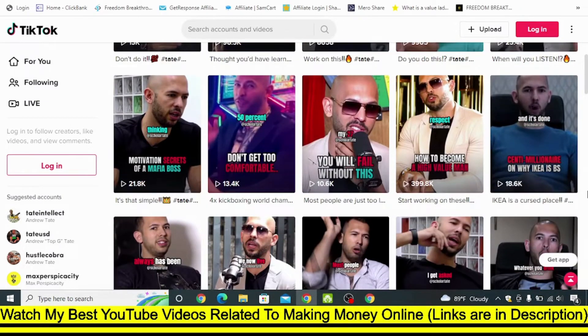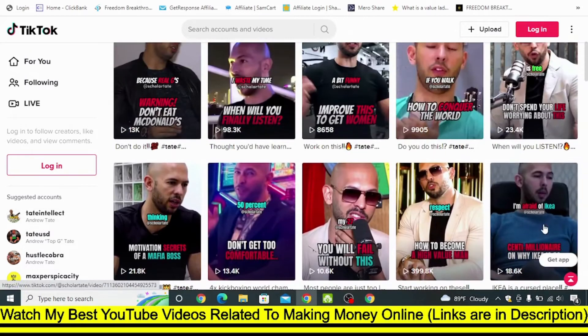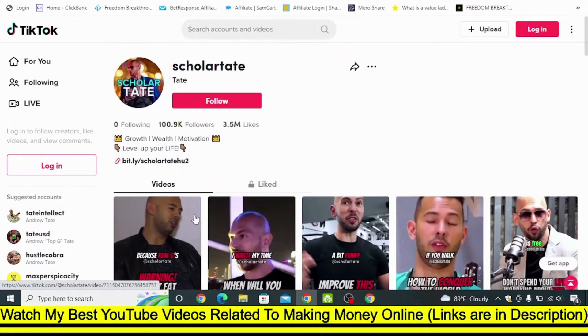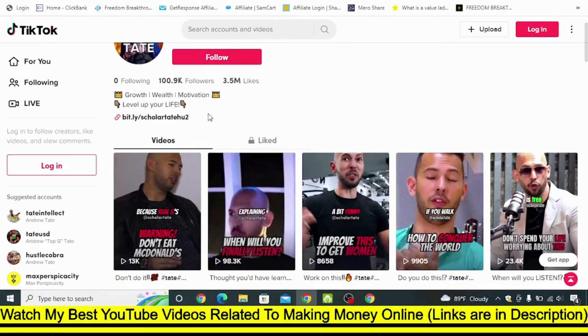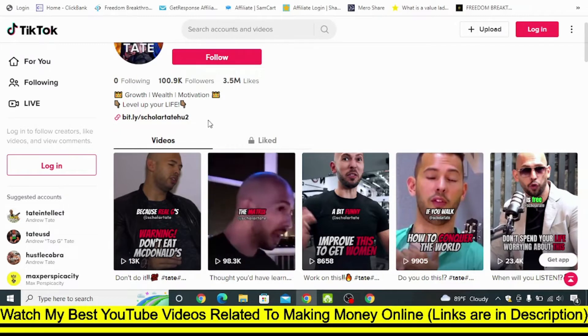Tate is totally aggressive and strong in whatever he is telling. Some people make fun of him, but there are lots of views that these videos get. You can see the affiliate link being promoted inside TikTok. In simple words, you also need to create a channel related to Tate. First, you need an affiliate program from Hustler University. Second, you need a TikTok profile where you can create a similar profile like Scholar Tate, Hyper Tate, or Tate Knowledge — that kind of channel. You can use text like this and place your affiliate link there.